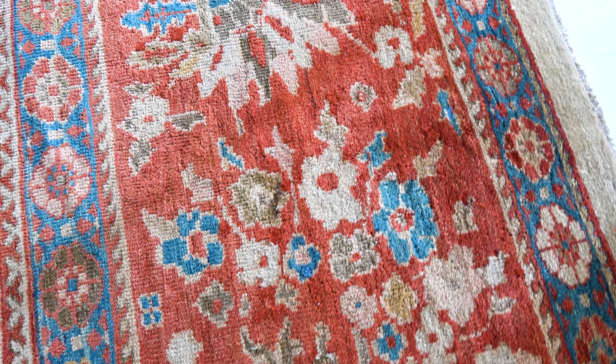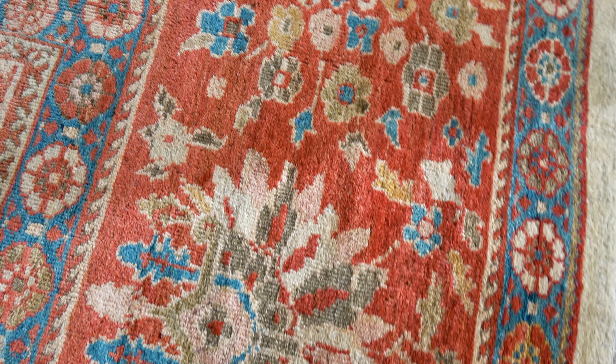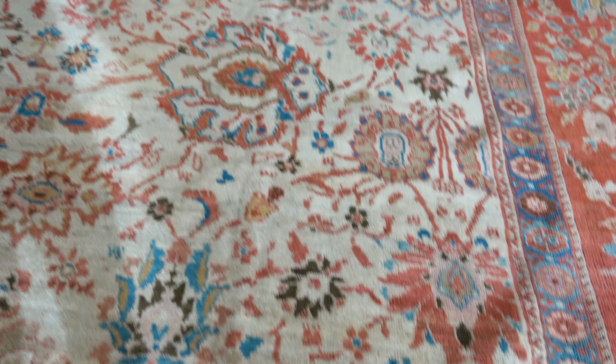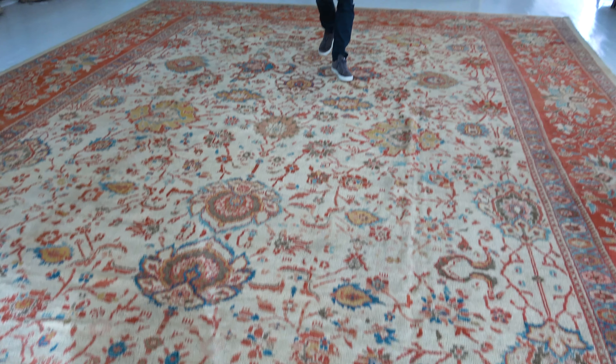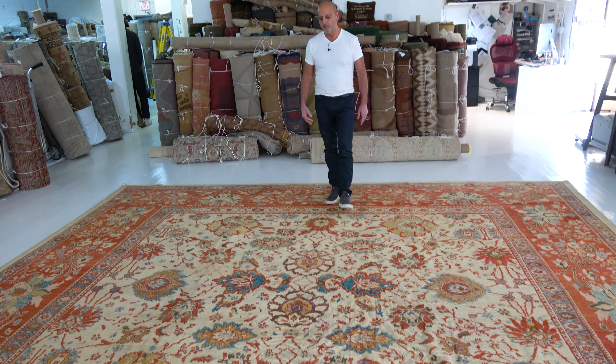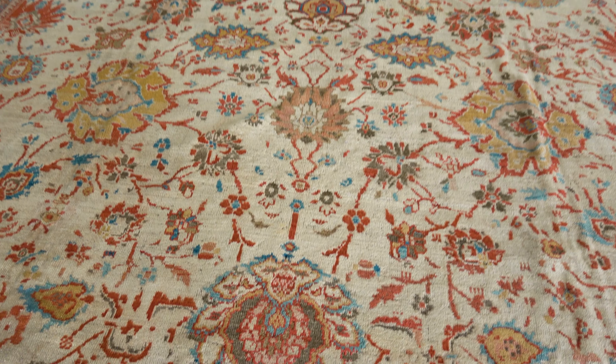Very large scale with massive flowerhead blossoming designs — just the scale of this design is so rare. To get a Ziegler carpet, a 20-footer on a white ground, is really unusual. Just can't say enough about it.